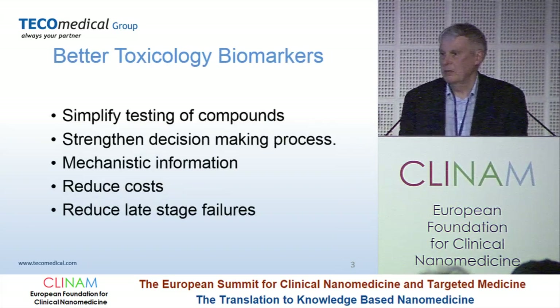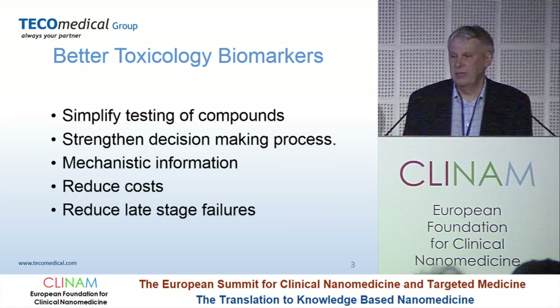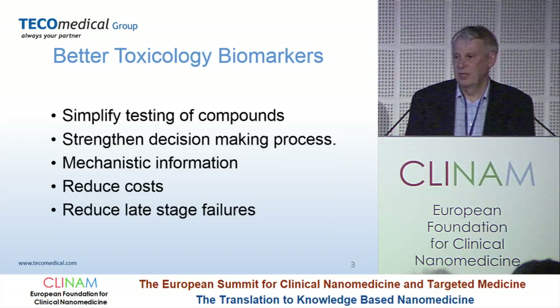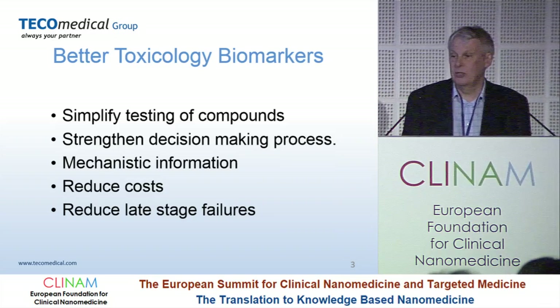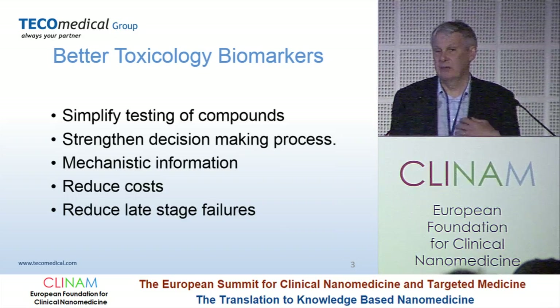Why do we need them? We need to simplify testing, constrain the decision-making — more data, better decisions. They provide mechanistic information, and we heard earlier on how important that is. And because of all this, they reduce costs — in particular they reduce costs by reducing late-stage failures. The mantra is: fail them early, fail them cheap, before you've invested in these compounds.